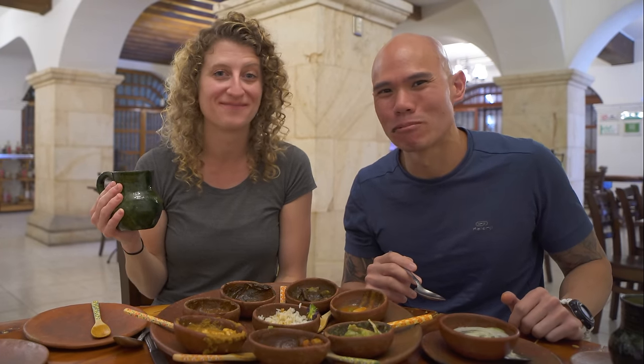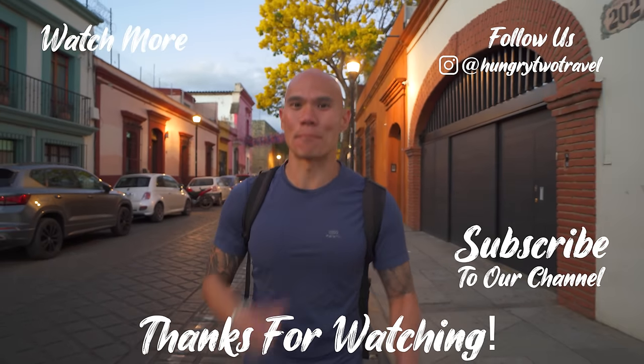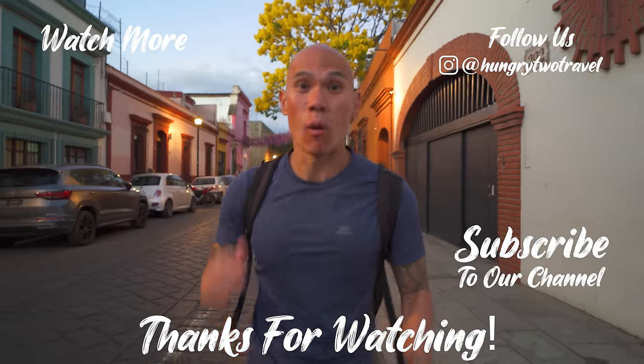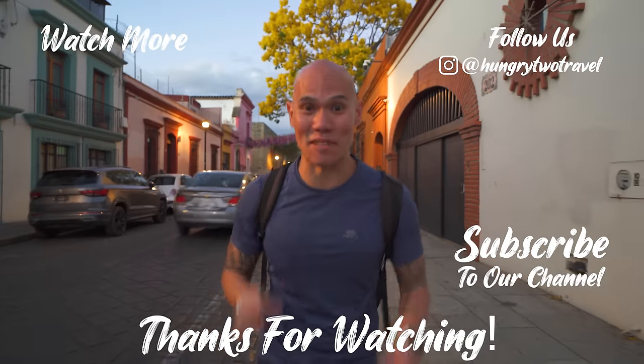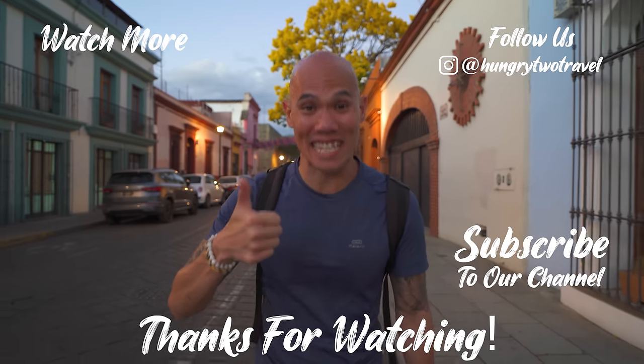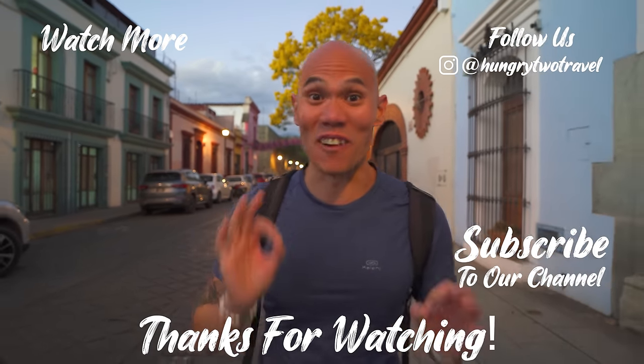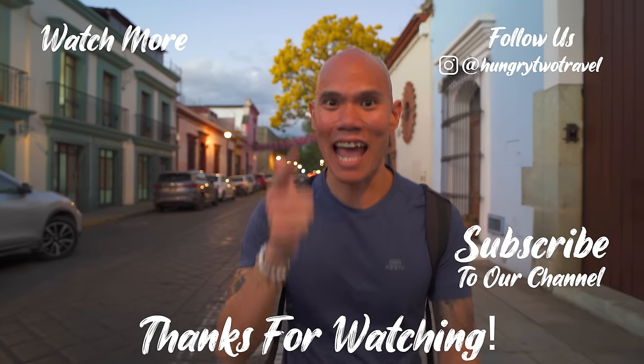That's indescribable — so much meat, so much flavor. This was an amazing experience. That does it for our food tour here in Oaxaca City. Thank you all so much for watching. It has been an amazing day experiencing why Oaxaca is known as the land of seven moles. If you enjoyed the video, share with your friends and family, hit the like button, and don't forget to subscribe to join us on all our food adventures. We're hungry to travel — we'll see you next meal.